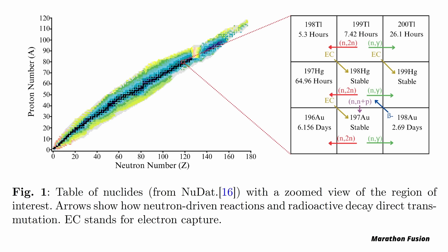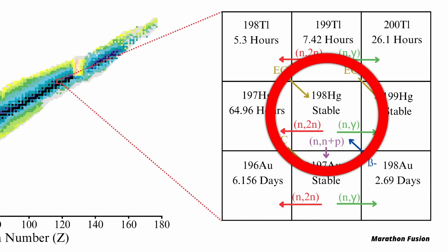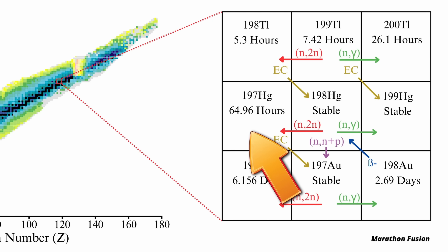The neutrons created in the nuclear fusion are very fast. If they hit the mercury in the first layer, they undergo what's called an n2n process — one neutron goes into the nucleus, but that kicks out two neutrons, leading to a net loss of one. This turns the stable mercury isotope into an unstable one, which then decays into the normal stable isotope of gold.